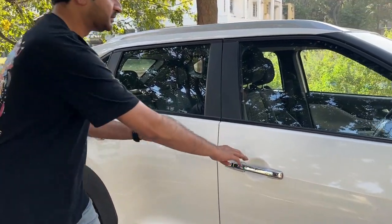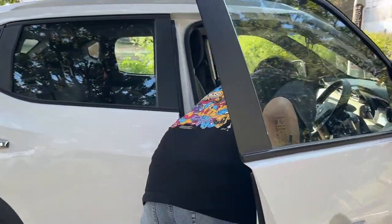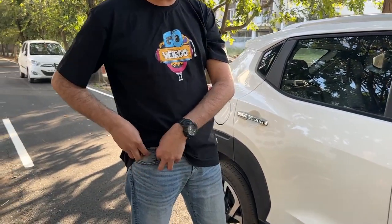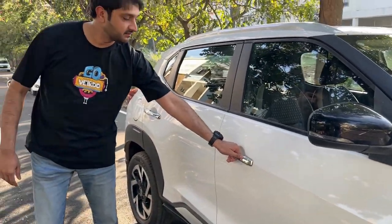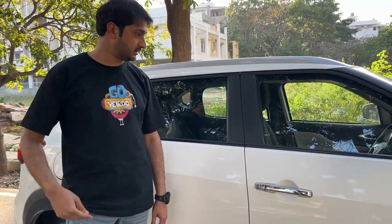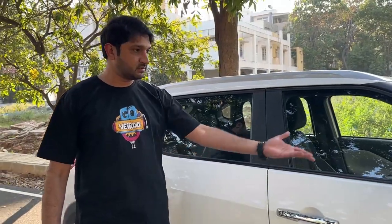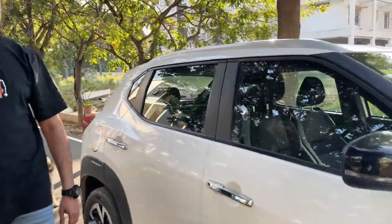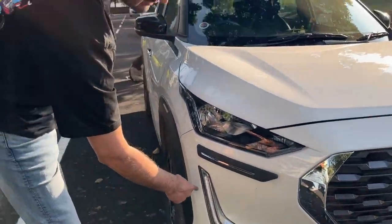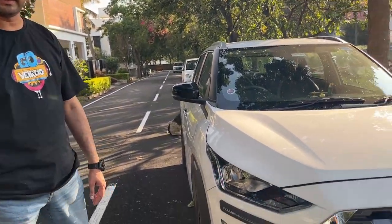Let me show you how the keyless entry works. As long as you have the key in your pocket, you can lock the car — see? And press it once, it unlocks. You don't need a physical key for that. Apart from that, you have auto-adjustable mirrors that open automatically, and daytime running lights which look really beautiful — all LED, including headlamps and fog lamps.